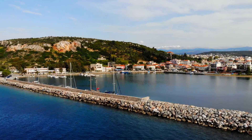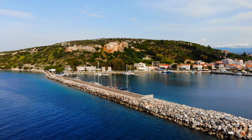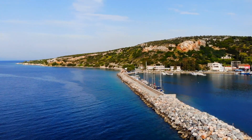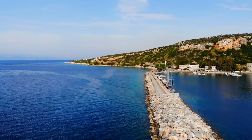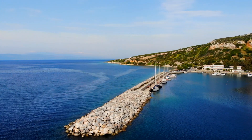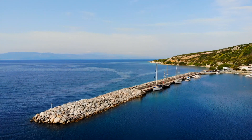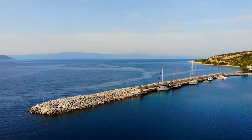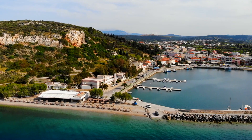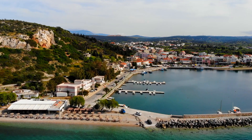We spent several days in Aliveri while Jay and Hannah had to take their headsail to Athens to be repaired. Although a commercial port, Aliveri also caters for leisure vessels. Having paid a small fee to dock on the wall, water and electricity was available free of charge. At the head of our dock there was an amazing beach bar, and as you walked around the harbour there were several other tavernas serving typical Greek cuisine.